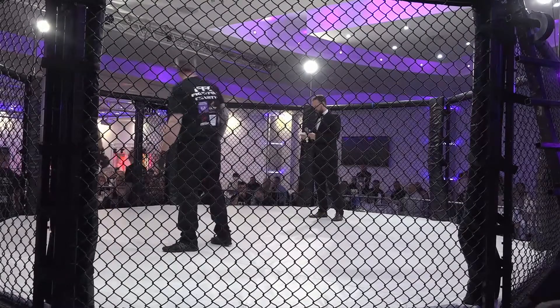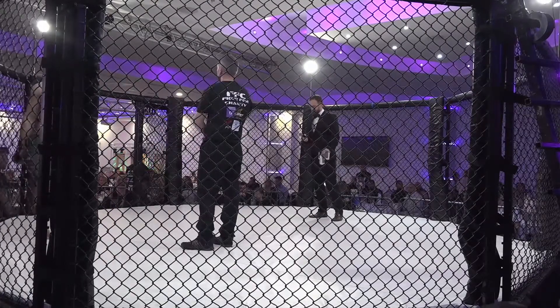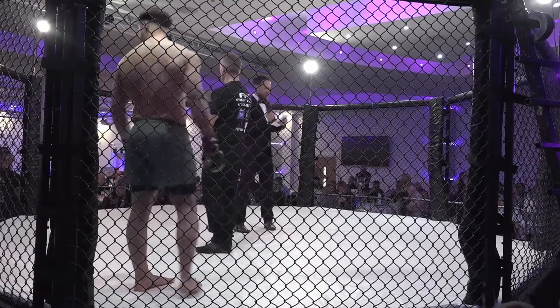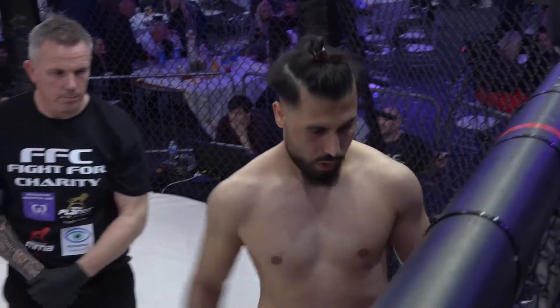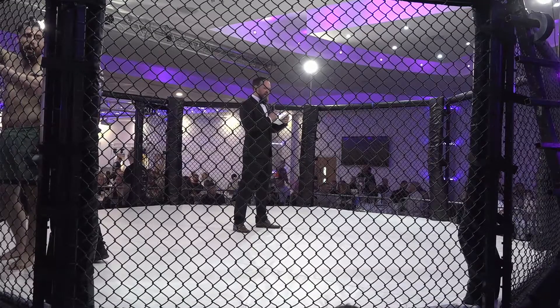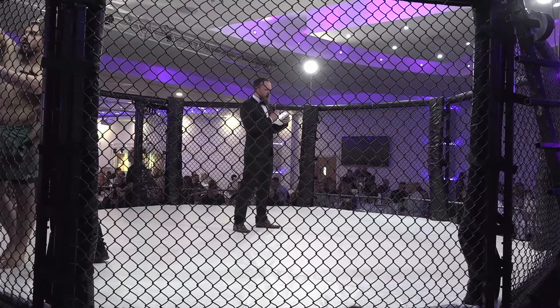You'll notice with these amateur fighters, along with the pros, they have no padding on their legs. They simply have the padding on their arms. So these leg kicks will be very effective if they land. It is bone on leg, or bone on bone if they're checked.